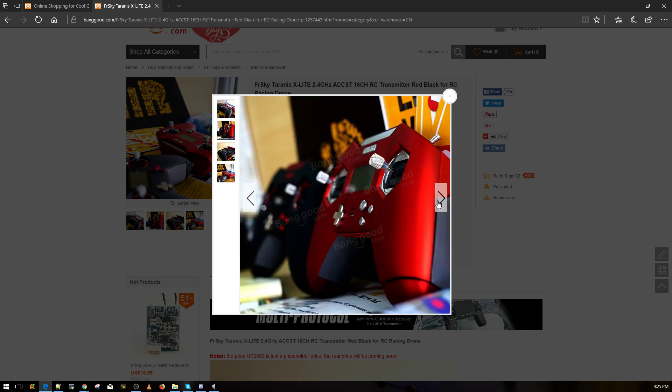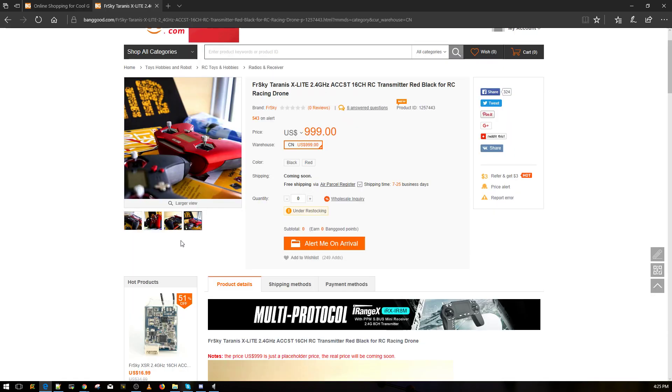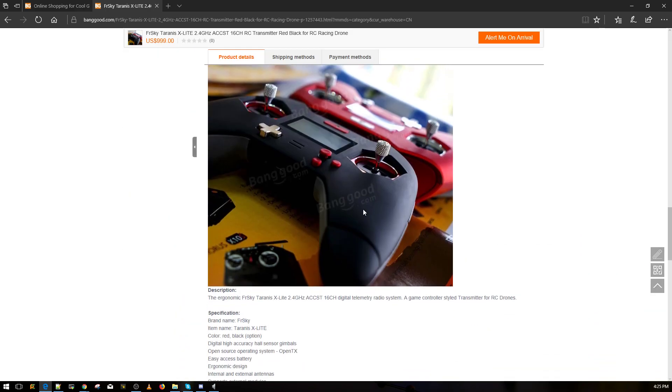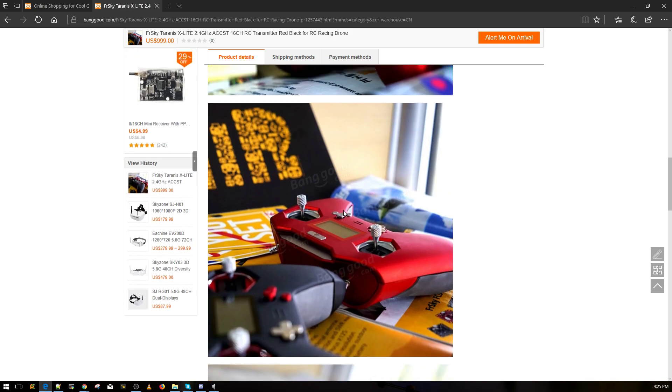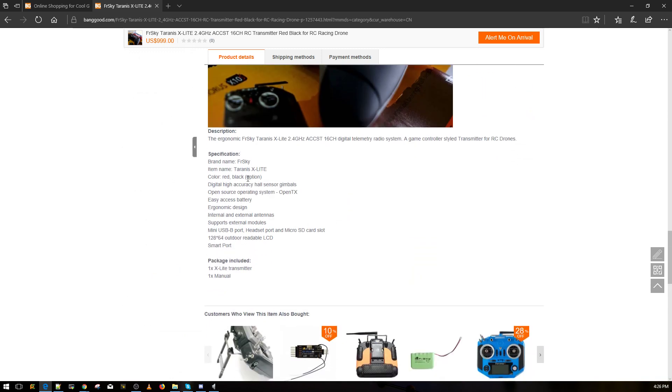It's basically like the Taranis evolution — it's controller-based and looks absolutely phenomenal. I'm definitely going to be picking one up. It doesn't look like an OLED display, looks like a normal LCD, but it looks pretty cool. You've got a little joystick, little buttons. The gimbals seem like they're hall effect, and yep — hall sensor gimbals confirmed.